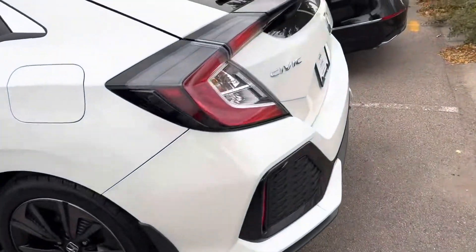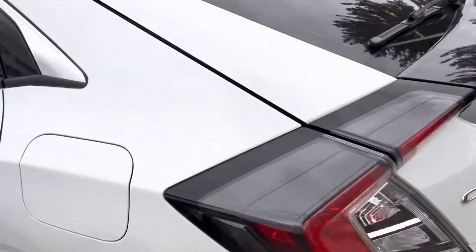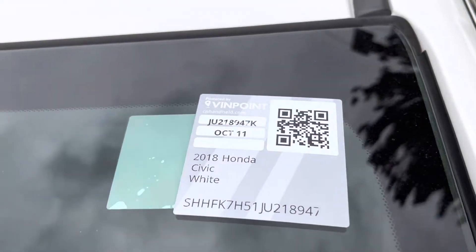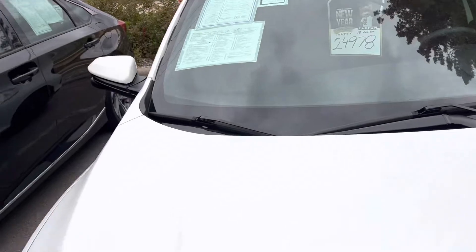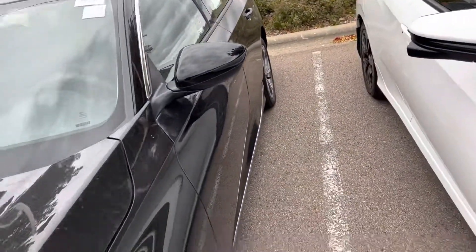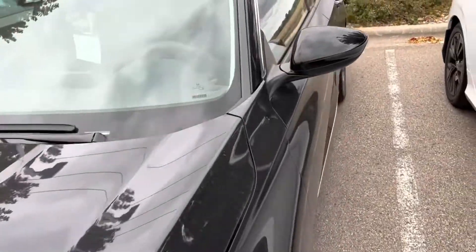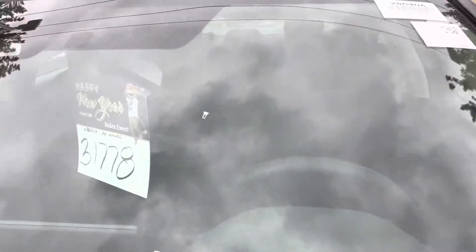And this is a new Honda Civic model. This is a 2018 Honda Civic. This one right here is a new Honda Civic model and this one is actually $31,000. Looks pretty good inside.